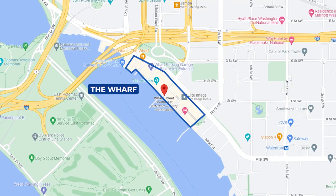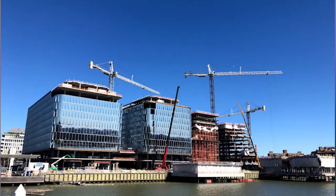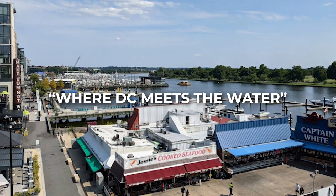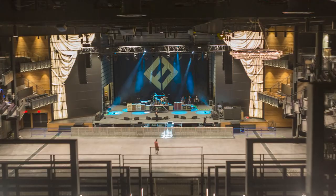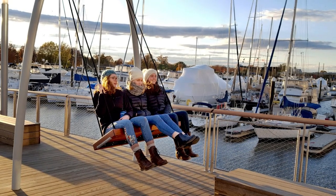Next up is the DC Wharf. We love heading down there — it's a newer developed area and they're still developing, but they're really doing a great job. It's right on the water; their slogan is 'where DC meets the water.' You can also do boating down there — we take out our stand-up paddle boards. There are tons of restaurants, a concert hall, a boardwalk, and fun swings to swing on. It's really a very lively place and a lot of fun to go to.